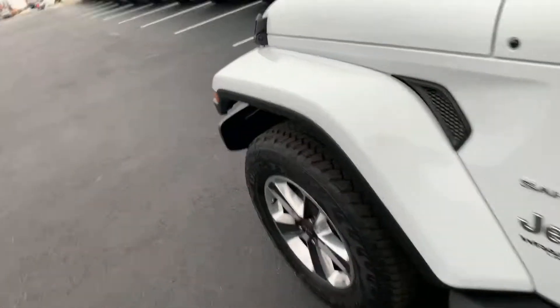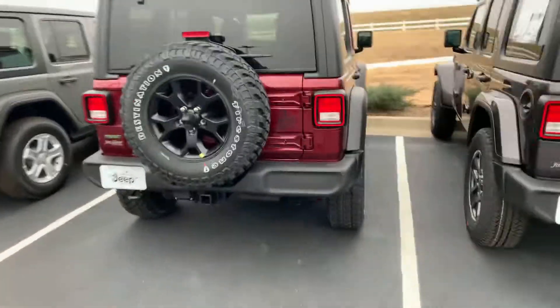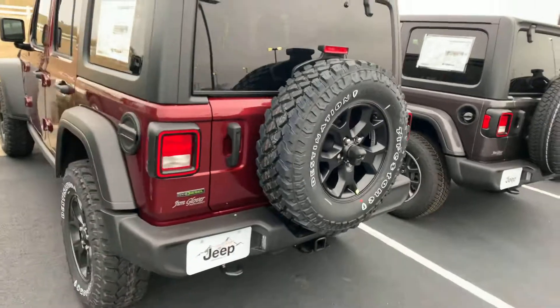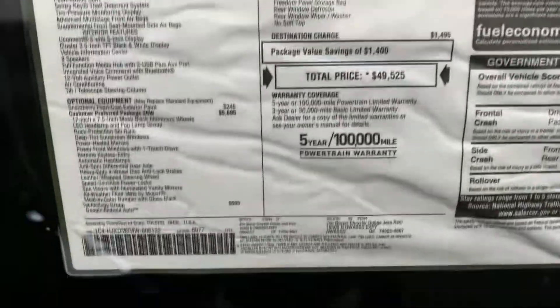If you went with the non-lifted Willys, you still get these upgraded wheels and tires — they're similar to what they have on the Rubicon, like a Rubicon wheel and tire, real nice. This one hasn't had anything done to it yet, so it's still stock from the factory, but it does have a ton of equipment.